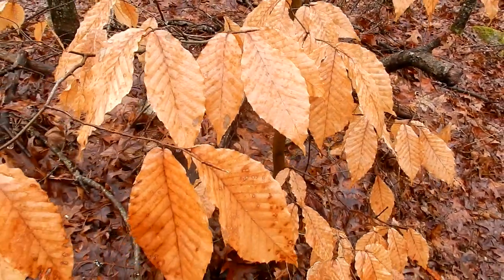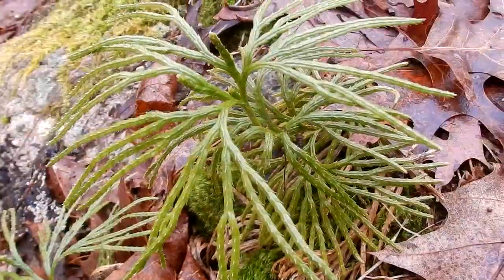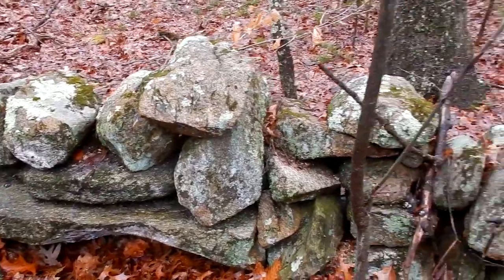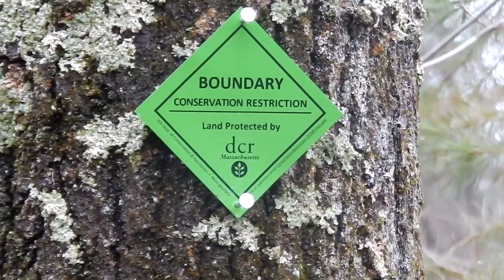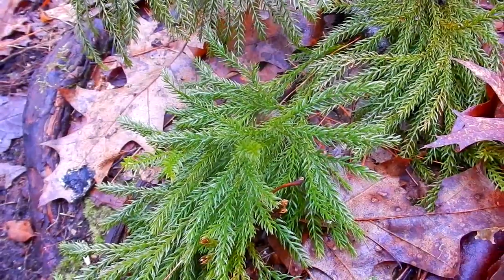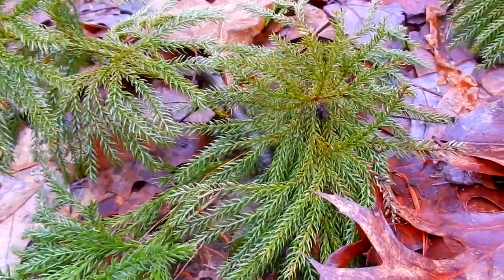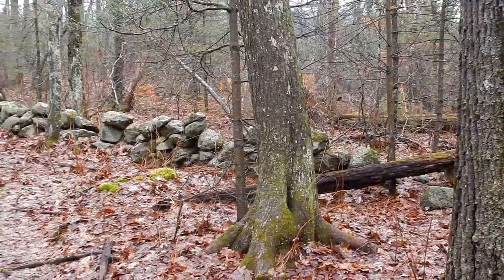Hello beech tree! I love that they keep their leaves all winter long — isn't that gorgeous? This is ground cedar, also called fan club moss. I always like to see stone walls. Up here is the boundary for the conservation restriction for Mass DCR. This is one of my favorites; its nickname is princess pine — they look like little pine trees growing on the forest floor.